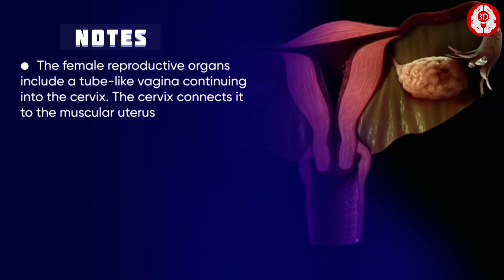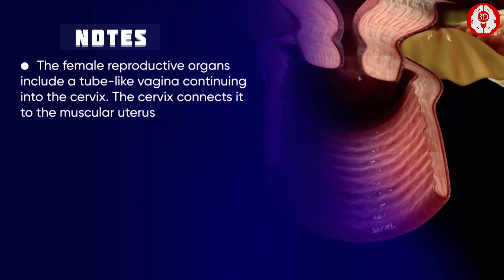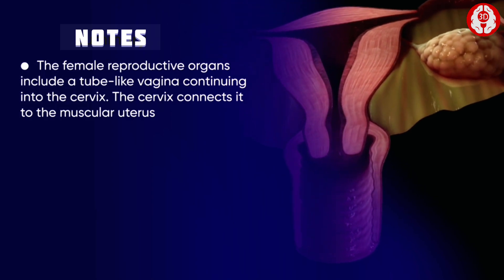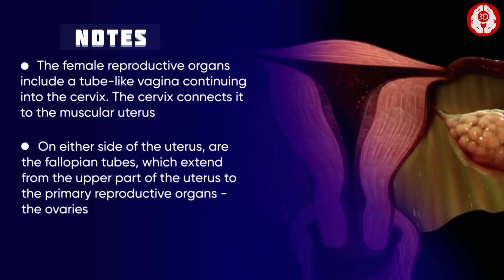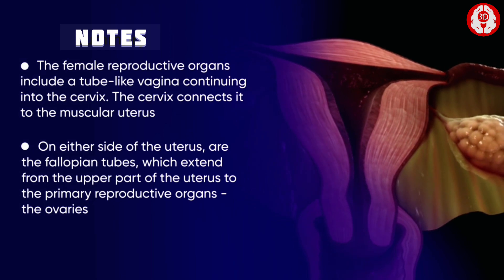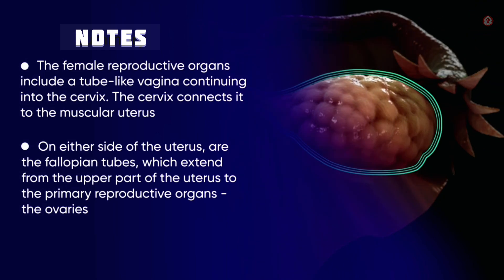The female reproductive organs include a tube-like vagina continuing into the cervix. The cervix connects it to the muscular uterus. On either side of the uterus are the fallopian tubes, which extend from the upper part of the uterus to the primary reproductive organs.